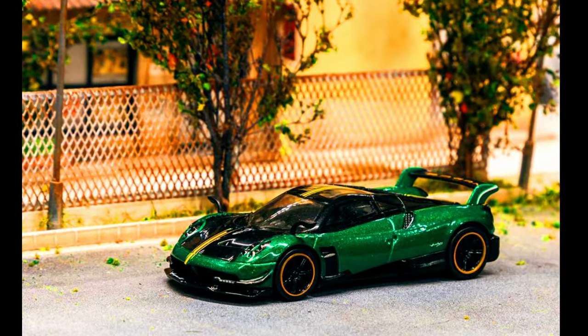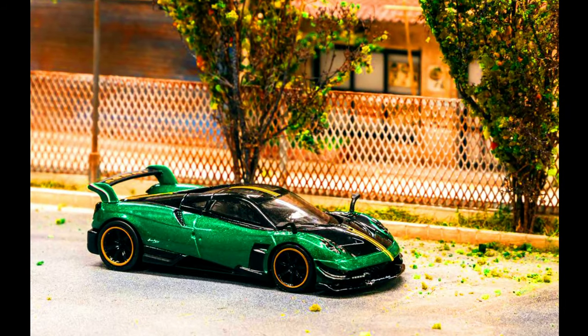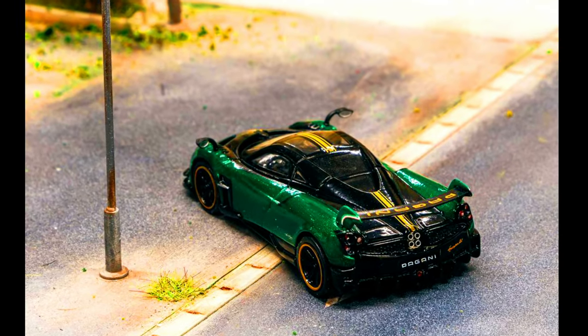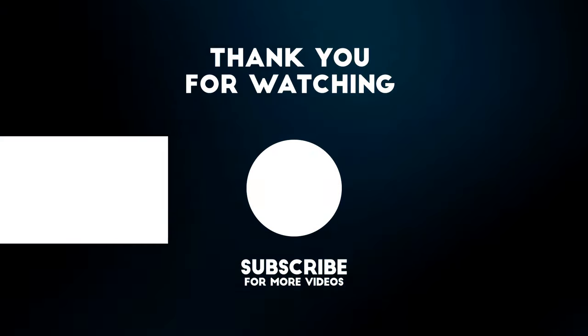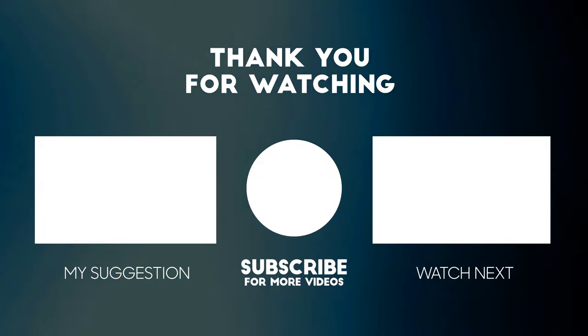Global 64 presents a Pagani Huayra BC in green metallic and a yellow essence. So collectors, thanks for watching this video. Please subscribe and press the bell icon for all notifications — see you next time.